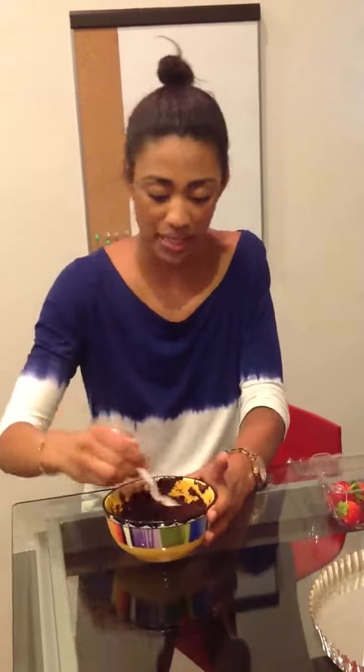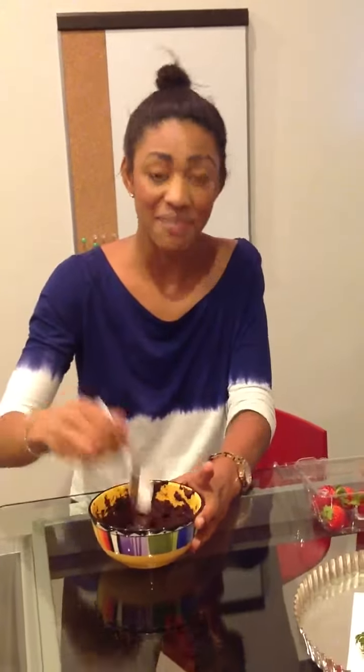Oh hey! I'm just mixing up some unsweetened chocolate. My sister's coming in from Denver today. I'm so excited.